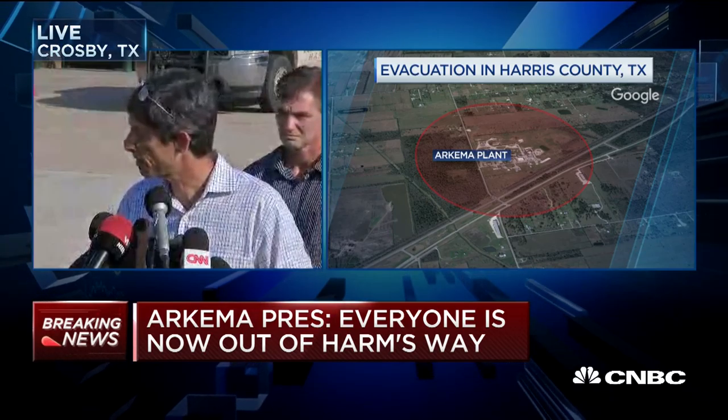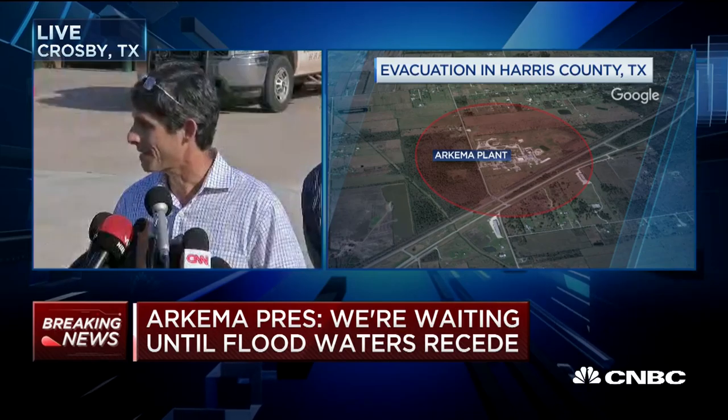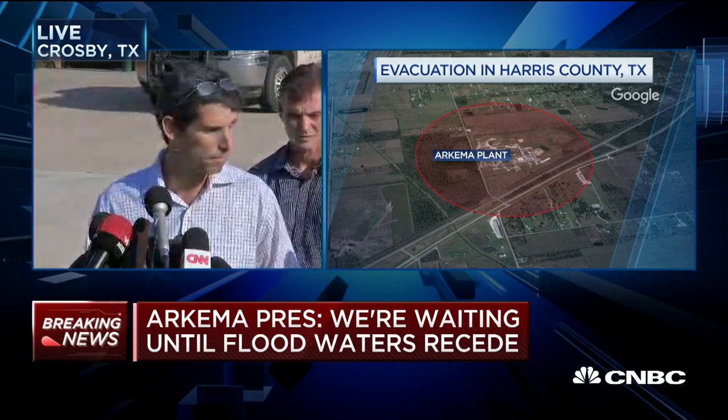Is that the extent of what could happen? We just can't predict. How high does it burn? I don't know the temperatures at which it burns.